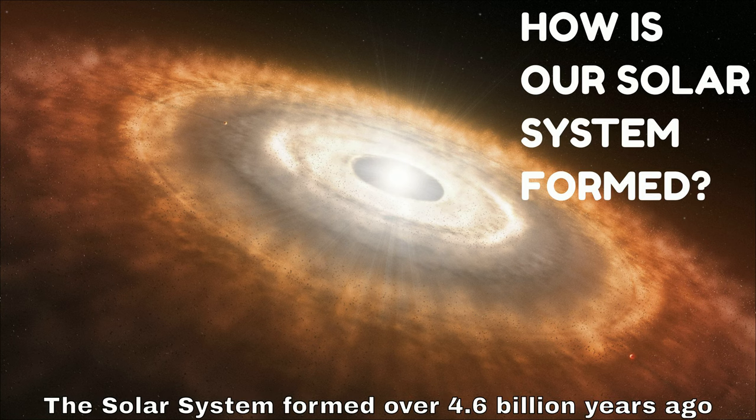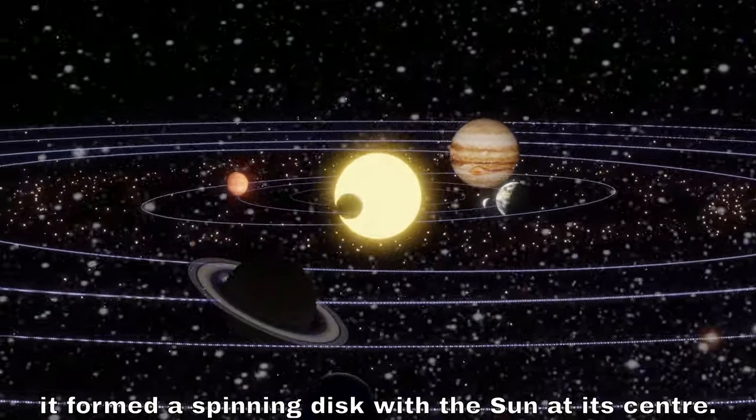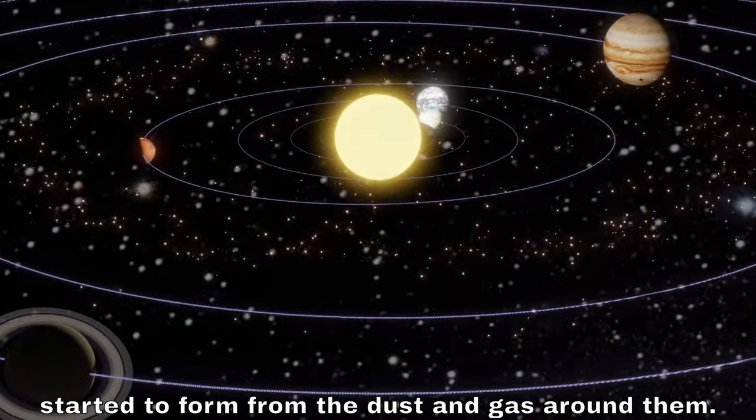The solar system formed over 4.6 billion years ago from a cloud of gas and dust. As the cloud collapsed, it formed a spinning disk with the sun at its center. As the disk spun, it became flattened, and the planets started to form from the dust and gas around them.